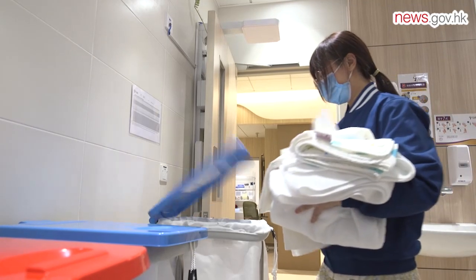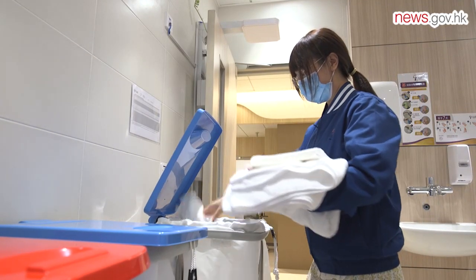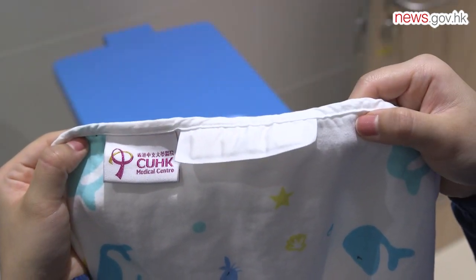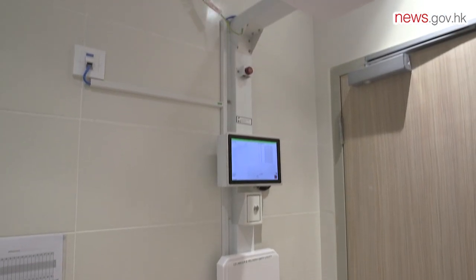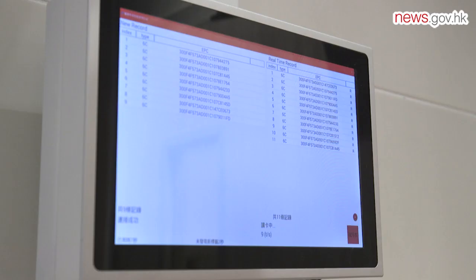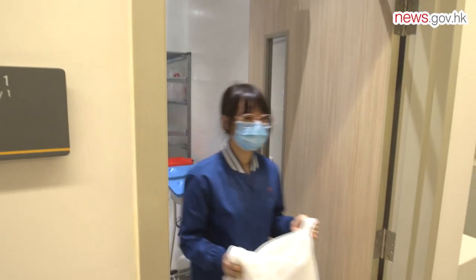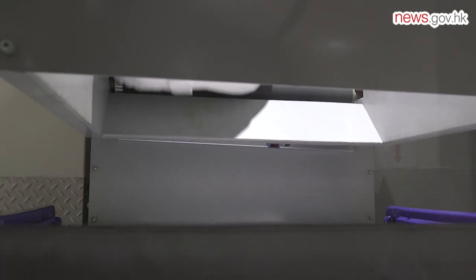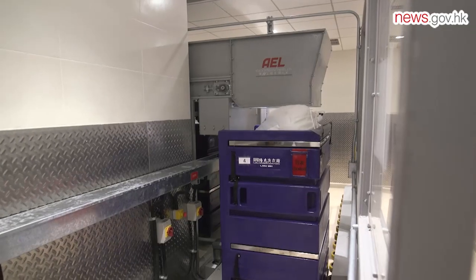To better track supplies, hospital linen, staff uniforms, and patients' garments are all equipped with radio frequency identification, or RFID, tags. The hospital linen can be monitored closely with RFID from the moment it is sent down chutes to laundry carts on the ground floor to the moment it is sent to the contractor for washing.